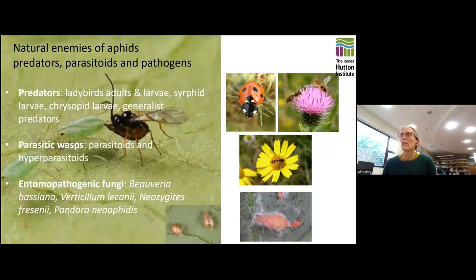Aphids are attacked by various natural enemies, including predators such as ladybirds, lacewing and hoverfly larvae, and more generalist predators such as spiders and ground beetles. They're also attacked by parasitic wasps and by a range of generalist and specialist entomopathogenic fungi. All of these natural enemy groups can be purchased as biological control products, and parasitoid wasps are particularly favoured in protected growing environments.